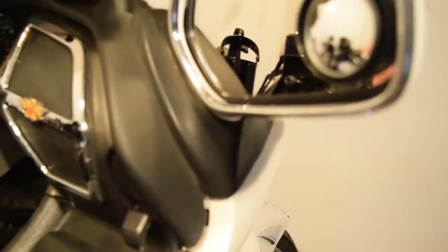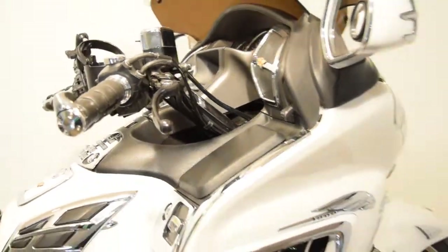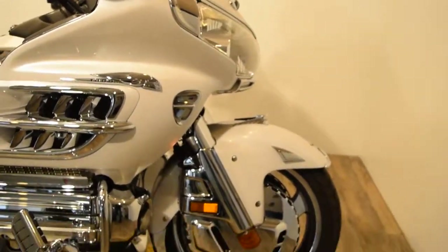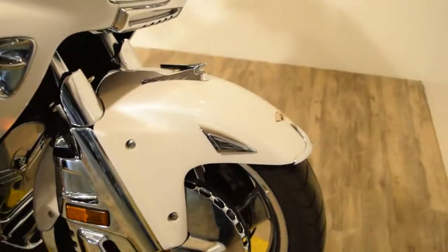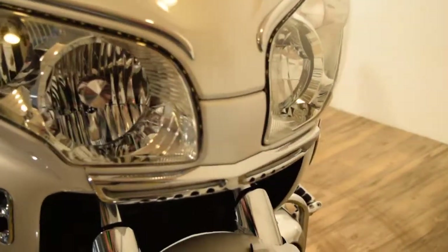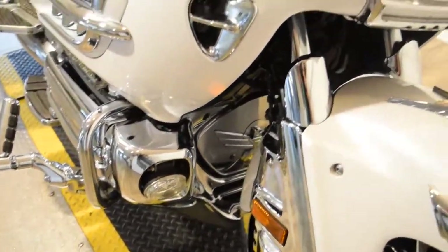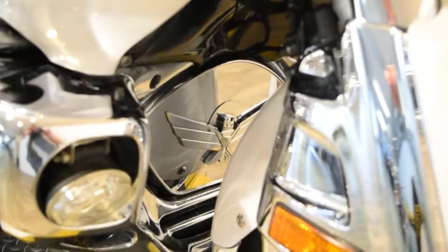Starting with the front: it's got the ring of fire there, a front chrome rim, and the bike has newer tires on it. There's all kinds of extra chrome on the front fender, chrome under the headlights, added fog lights, and a chrome cover behind the front wheel.